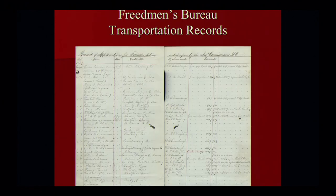Here are Freedmen's Bureau transportation records. During slavery, many enslaved persons were sold from this region — Virginia, Maryland — to Mississippi, Louisiana, Texas, and so forth. After slavery, many of these individuals attempted to get back to their home states. Sometimes the Freedmen's Bureau could provide transportation records.